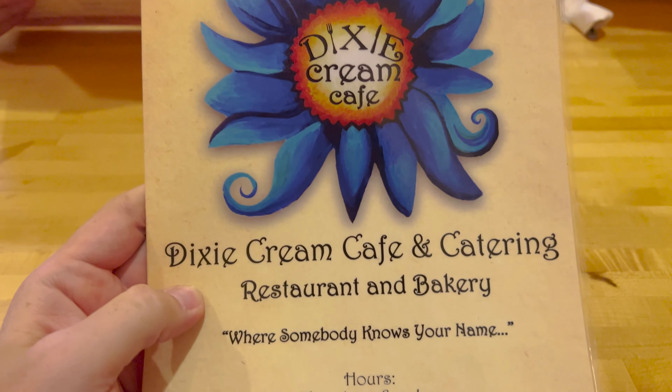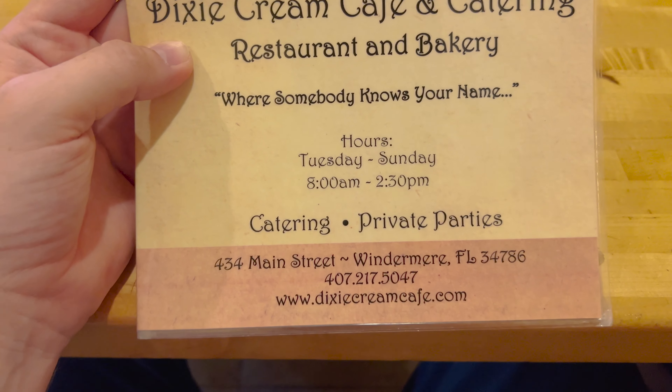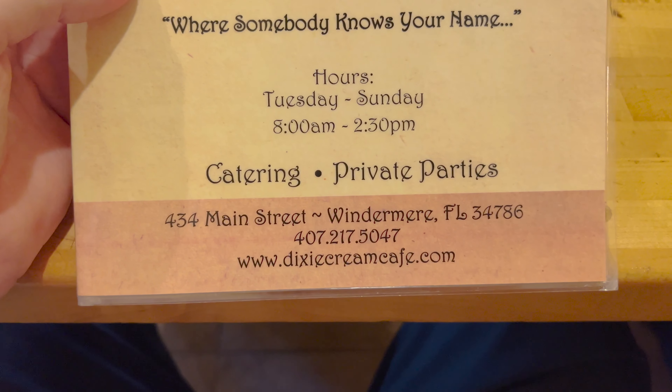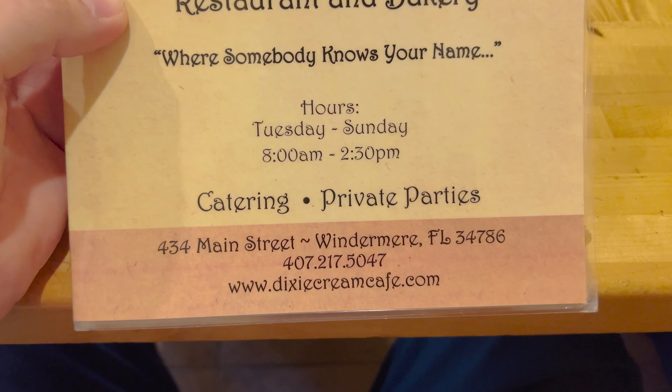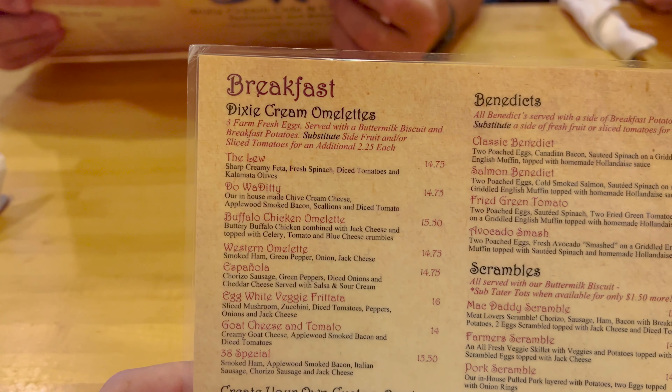Dixie Cream Cafe — where somebody knows your name. Their pictures and paintings are for sale on the wall. You can do private events. There's the address, and they do have a website. This is a very big menu, so let's start with breakfast.